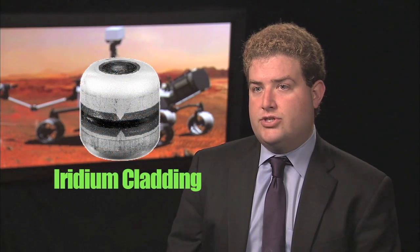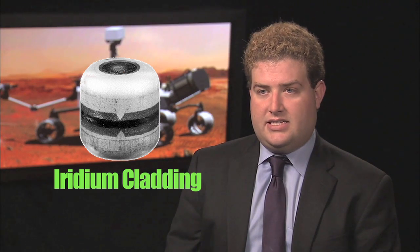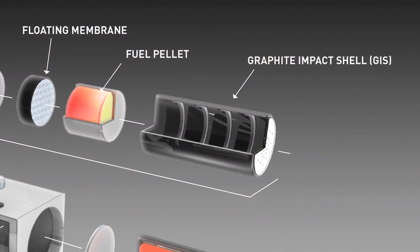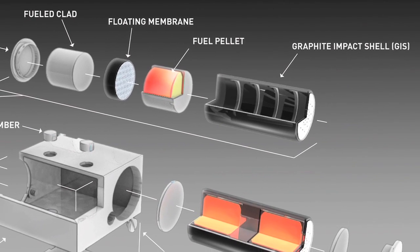Next, we have the iridium cladding, which surrounds the plutonium fuel. The iridium is ductile, very strong, and has a high melting temperature. Surrounding the iridium is a carbon material — it's very tough, and it also protects against fires and the heat of reentry.